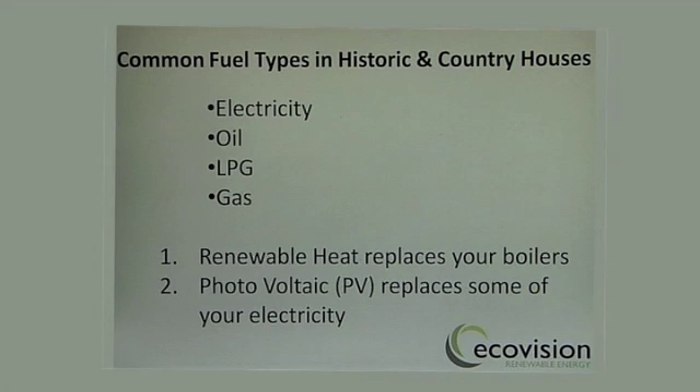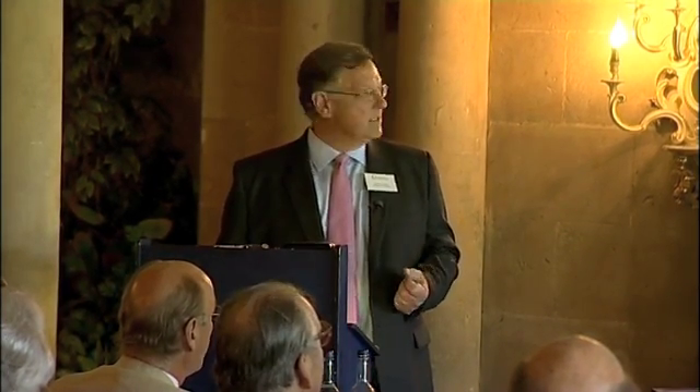The sorts of fuels you're likely to have in country homes are electrical power — just using electricity, like storage heaters. There are homes driven purely by electricity. Oil is probably the predominant fuel being used, along with LPG and gas. What renewable heating does is replace your boiler, and that's really the most important thing for people to realise. There's an awful lot of mumbo jumbo spoken about it, but it's a very simple process — you're replacing the boiler.